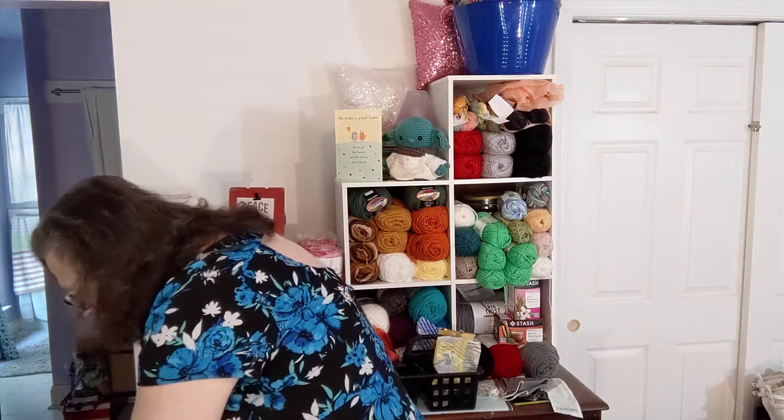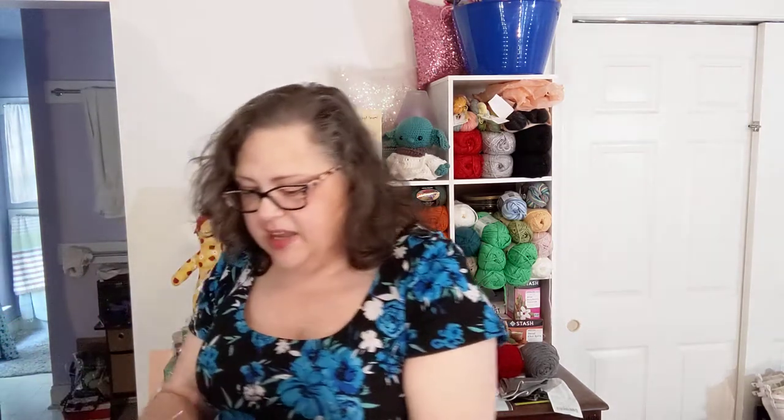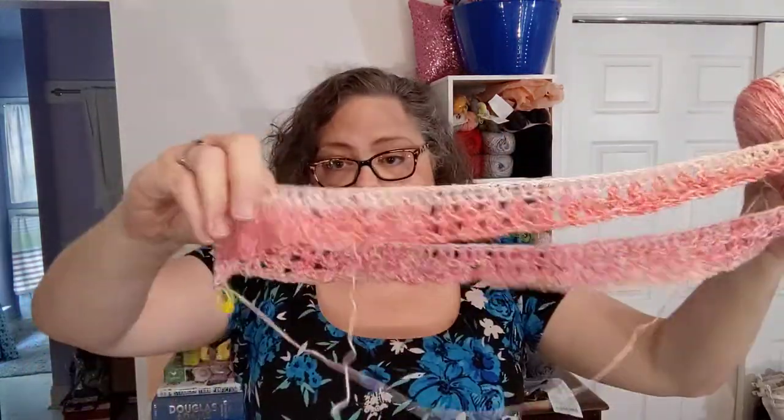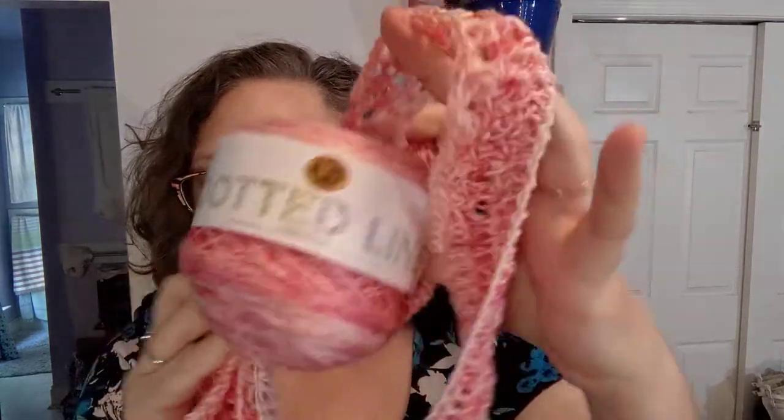I almost always have two projects with me because I can't decide on one. This is still — and I have not worked on it anymore — that tank top that I started making out of the dotted line yarn. It's kind of pretty. It's very soft and nice to work with, but that's what I bring with me. Not 10 things necessarily.